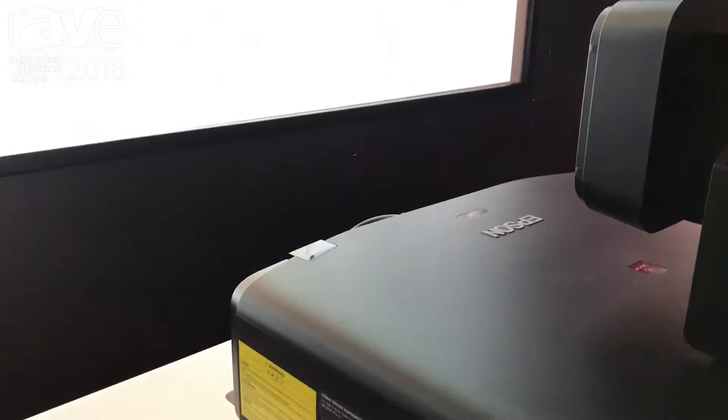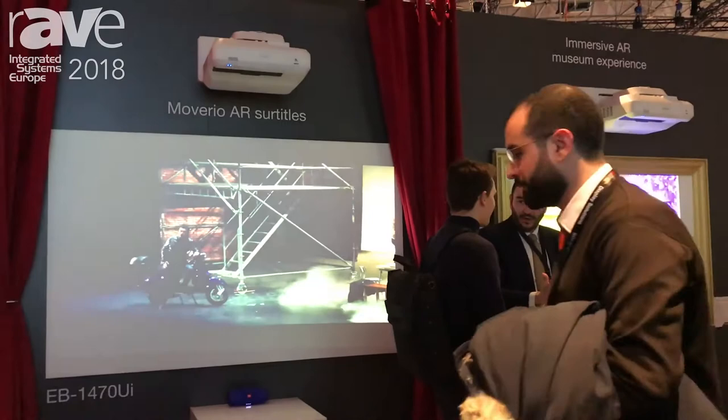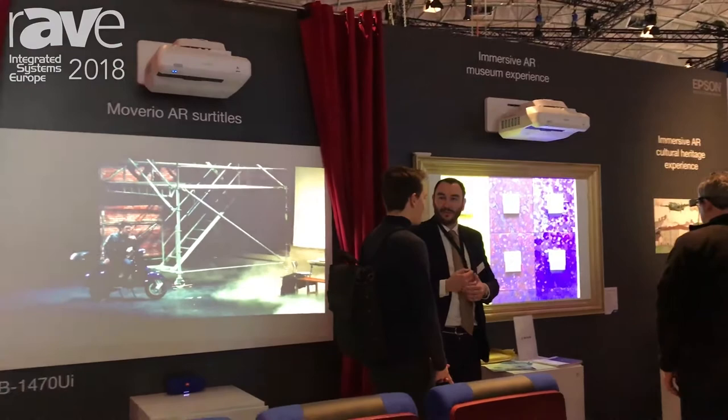Flipping around behind us, we've got a little demo of an AR capability. I'm a big fan of the Mivero glasses and the application there for AR. Epson has a great relationship with drone manufacturers, and they also announced an SDK here at ISE — for Mivero AR glasses — so developers can develop on the platform and create new and innovative ways of leveraging the technology.